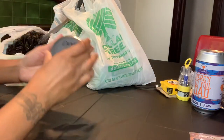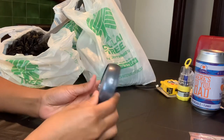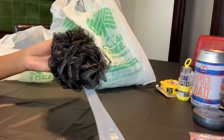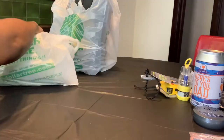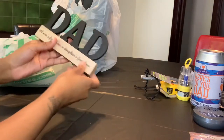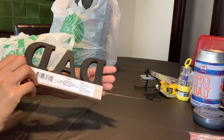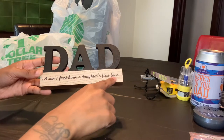Next I have this men's Dove face, hands, and body cream, and I also picked up this bath brush. I also picked up this really neat dad table decor which reads 'a son's first hero, a daughter's first love.'